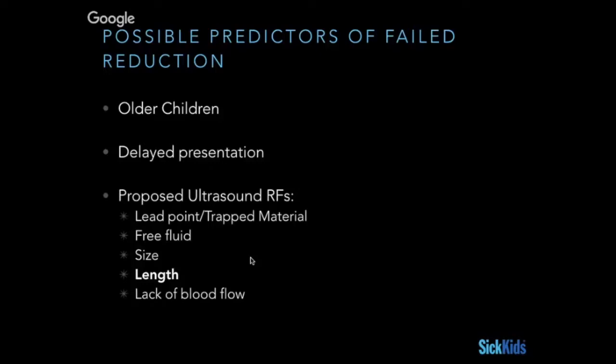Some of the proposed ultrasound predictors include lead points, presence of free fluid, size, length, and lack of blood flow within the intussusception. Probably the one with the most evidence behind it is length. A study from just two or three years ago showed that if the intussusception extended all the way down to the rectum, there was about a 25% chance of successful reduction, versus something just at the ascending colon, which has around a 95% chance. So length may well turn out to be the biggest predictor.